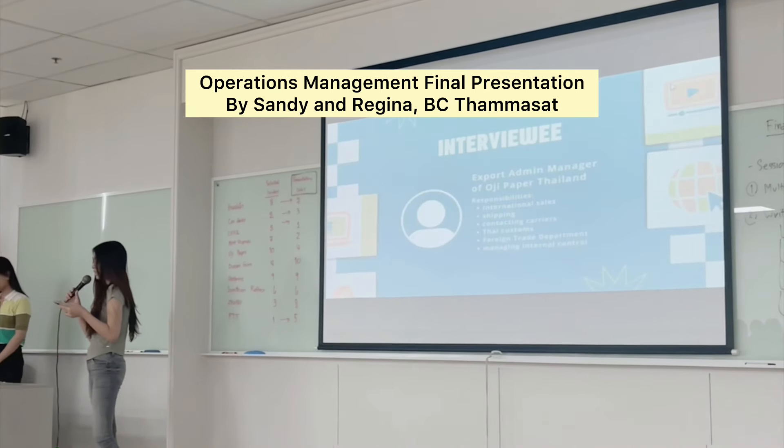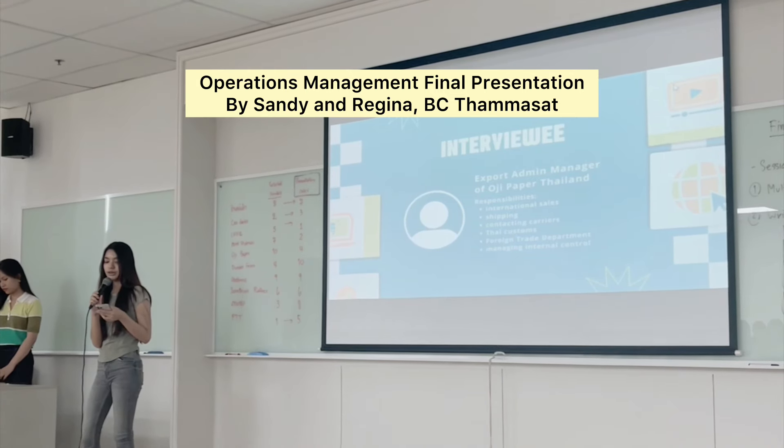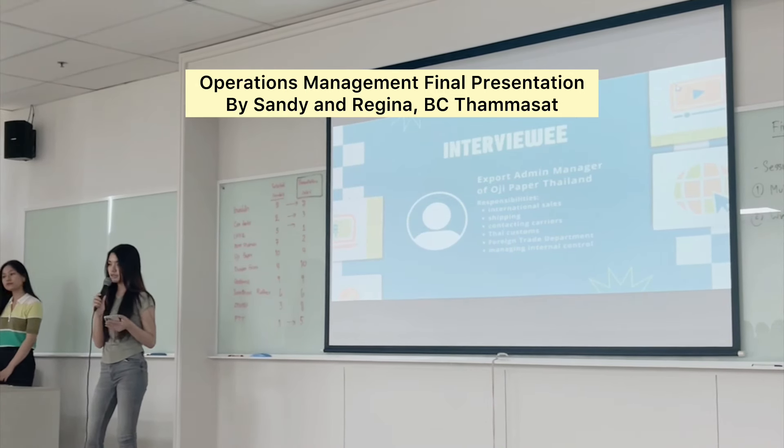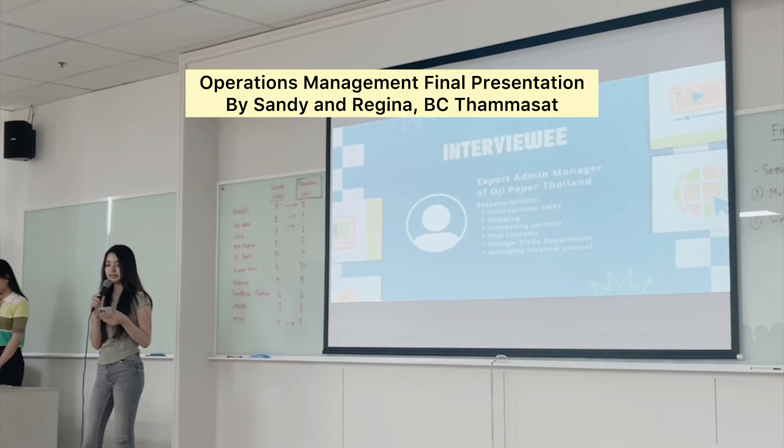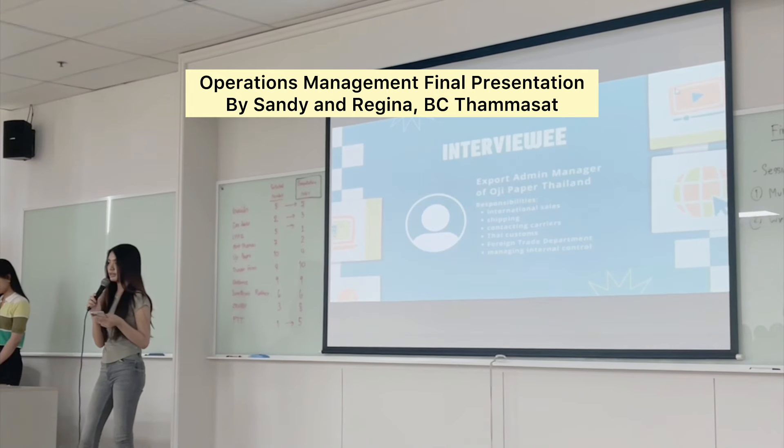We interviewed an export admin manager of OG Paper Thailand, who is responsible for international sales, shipping, contacting carriers, Thai Customs, the Foreign Trade Department, and everything under that department.